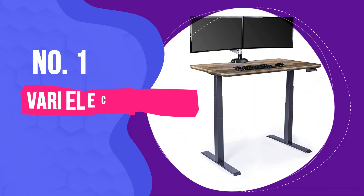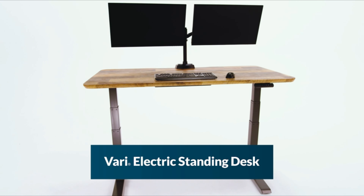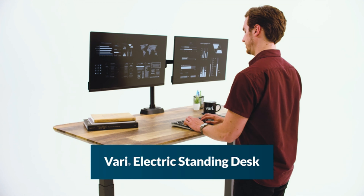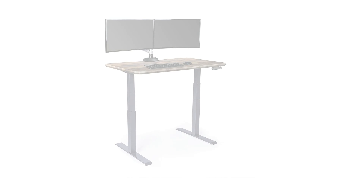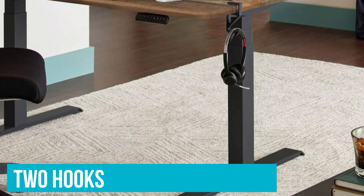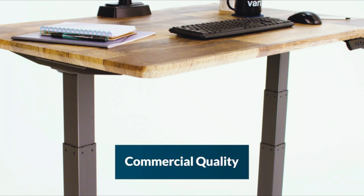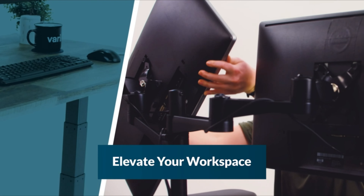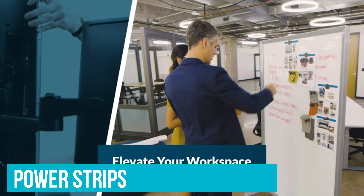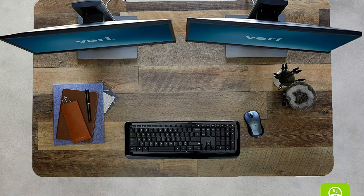Number 1: VARI Electric Standing Desk. The VARI Electric Standing Desk stood out immediately for its gorgeous work surface, which not only looked better than the rest but was thicker too. We especially liked its chamfered edges, and the fact that VARI throws in two hooks so you can hang your purse or a set of headphones, as well as a coaster to protect its surface. The company also offers a range of accessories, from power strips to cable management trays to monitor arms, to fully outfit your desk.